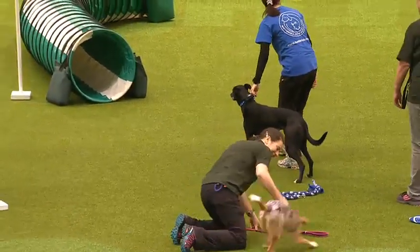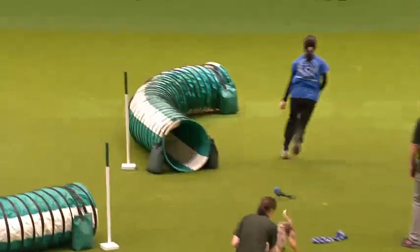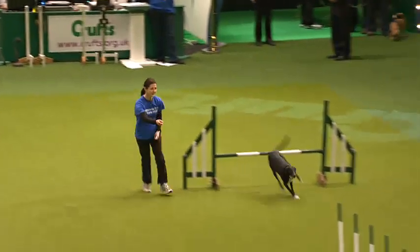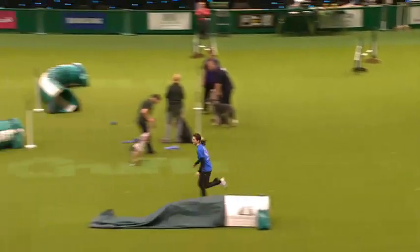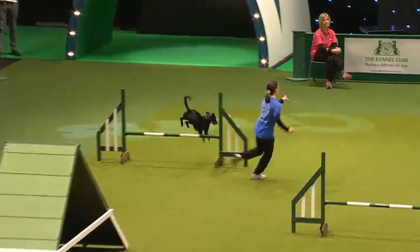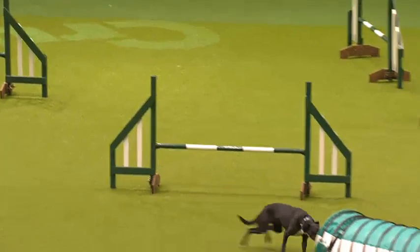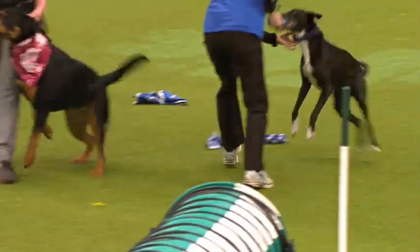Up next is Molly the Lurcher. This is Molly's first time here, so let's give Molly a big round of applause. Molly was found dumped and tied to a lamppost. She's approximately eight years old, and not only is she doing amazingly in agility, but she's also a PAT dog. Having been rescued, she's gone on to achieve so much. Let's give her a round of applause for doing so well today. Well done, Molly!